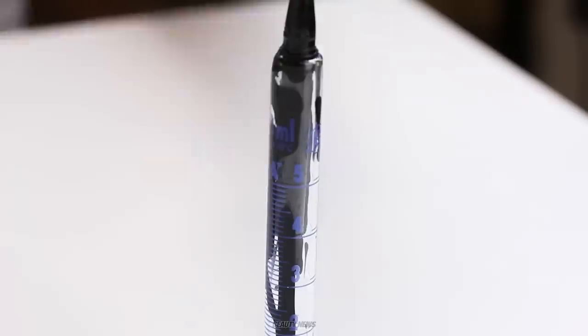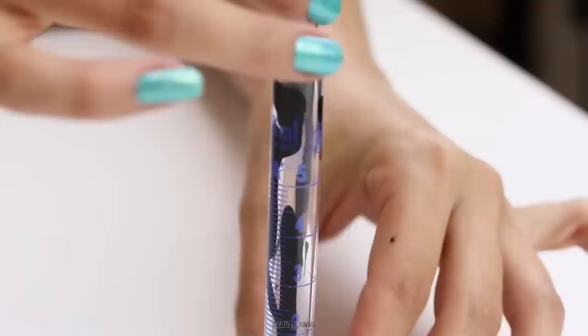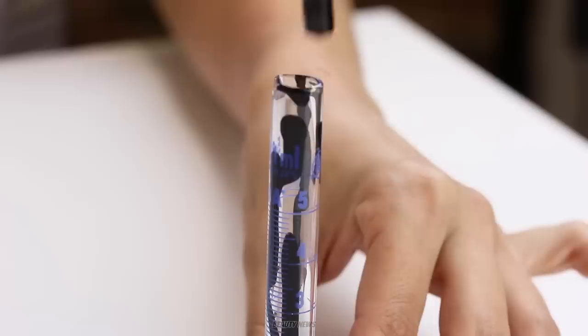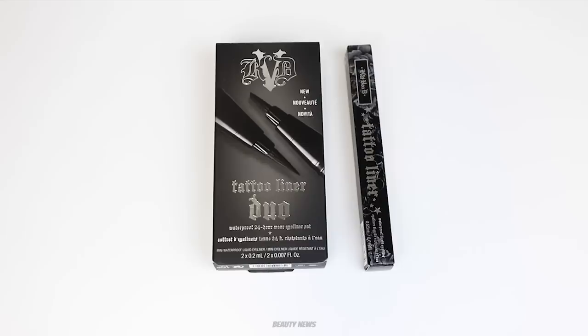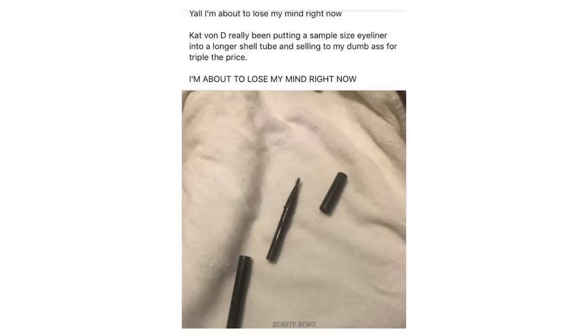Hello Beauty News family, welcome back to a bonus episode of the Makeup Breakup. Today we are investigating something that happened on the internet very recently. We are filming this very late at night — it's after 10 p.m. — but we've got to do it. Let's have a look at what the hell is going on with these Kat Von D tattoo liners.